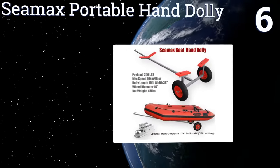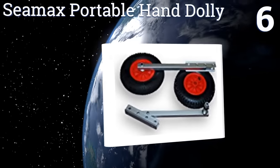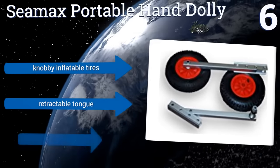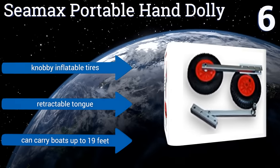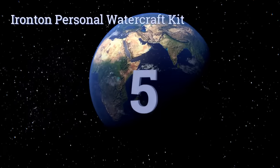Moving up our list to number six, complete with an optional coupler for use with off-road and utility vehicles, the C-Max Portable Hand Dolly is the ultimate backcountry companion. It can handle a payload of 250 pounds and takes 10 minutes to assemble, letting you access the most remote fishing holes. It features knobby inflatable tires and a retractable tongue, and can hold boats up to 19 feet.